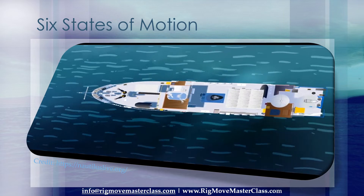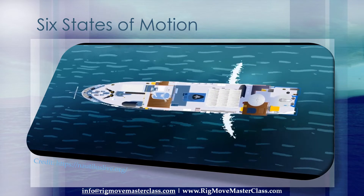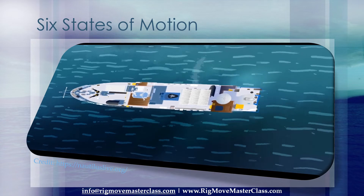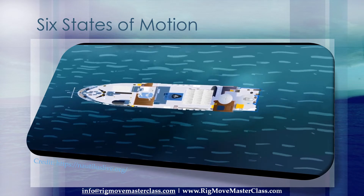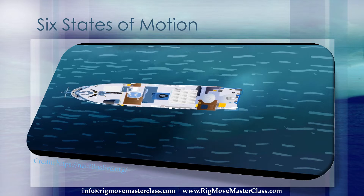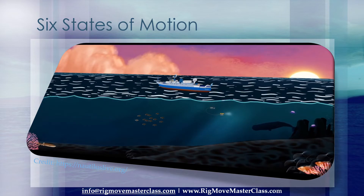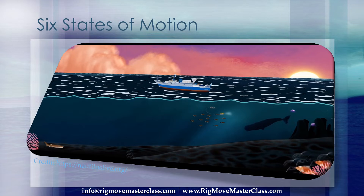Last but not least, surge is the front to back motion of the ship. When Nautilus is being followed by large swells, the ship can be felt surging forward with suddenly faster speed. Keep in mind, out in the real ocean, all six types of motion happen together in combination.